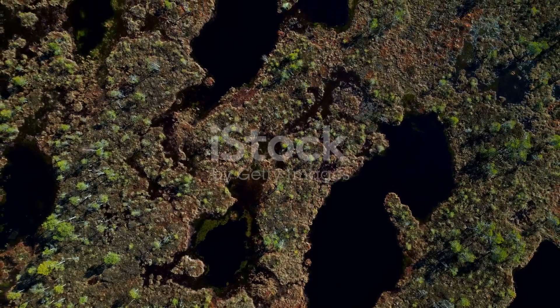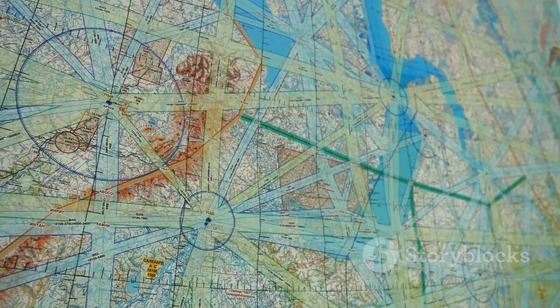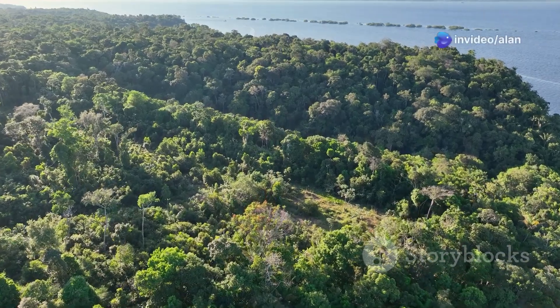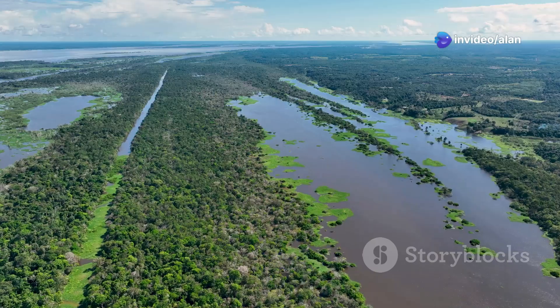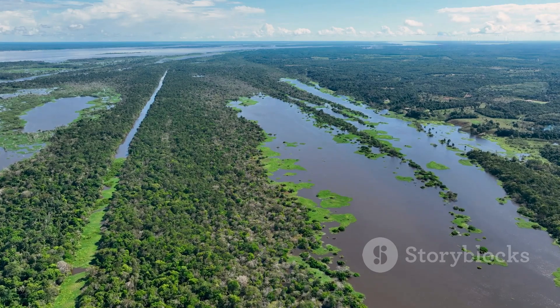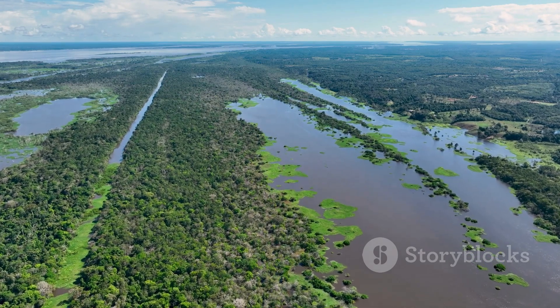1.74 billion hectares is about 12% of the planet's total land area. To put it in perspective, the entire Amazon rainforest covers around 550 million hectares. So we'd need about three times the size of the Amazon in hemp fields to offset global CO2 emissions.